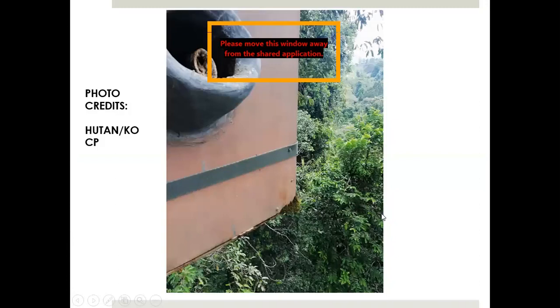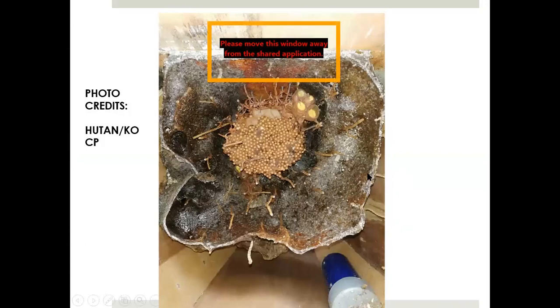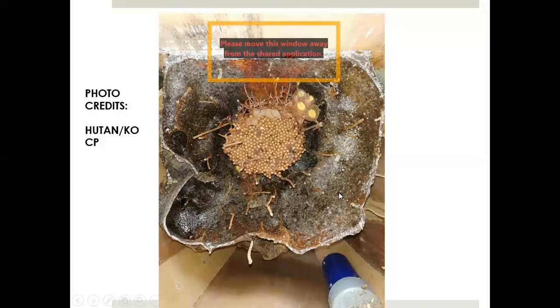Imagine after all the effort of putting the artificial nest boxes — all the money, time, and everything — you see something else using them. Looking inside the next slide, I thought: what is this alien creature? Apparently it's a stingless bee colony. I was really sad, but then I read a paper saying that stingless bees prefer to build their colonies in natural tree cavities of living trees. So that means our boxes are functioning like a living tree — it's a win-win. Every cloud has a silver lining.